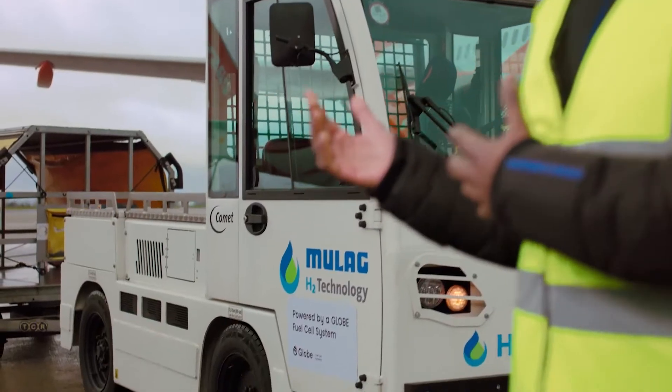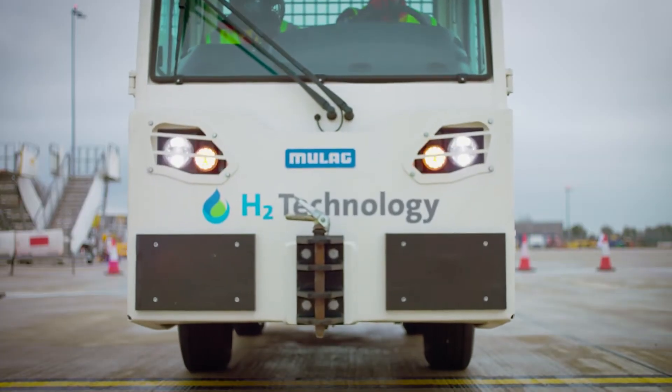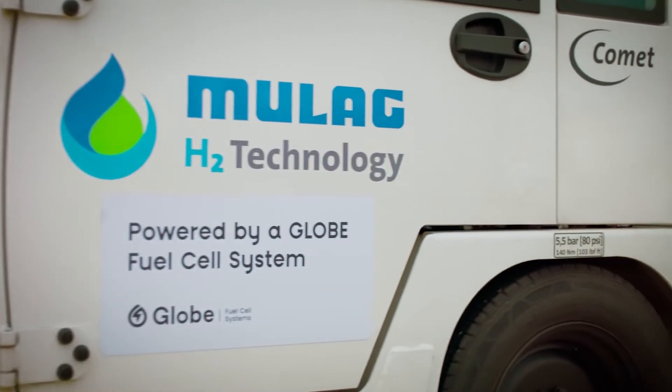This is our hydrogen baggage tractor. It looks very much like the equipment we use today, but what makes it special is that it has a hydrogen fuel cell powertrain.